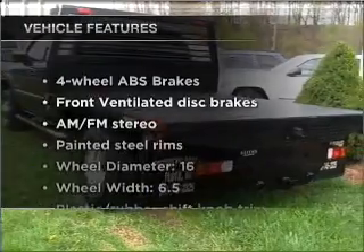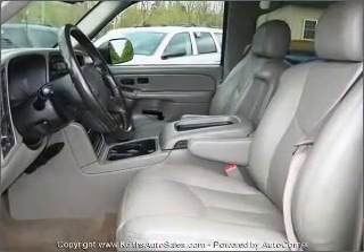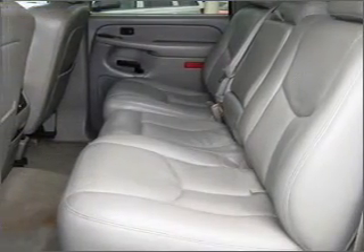Plus enjoy these notable features that are included in this vehicle: air conditioning, power windows, power steering, cruise control, power mirrors, an AM/FM stereo with a CD player, and an adjustable tilt steering wheel.